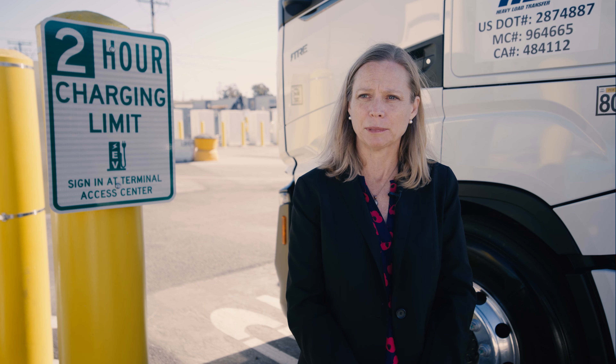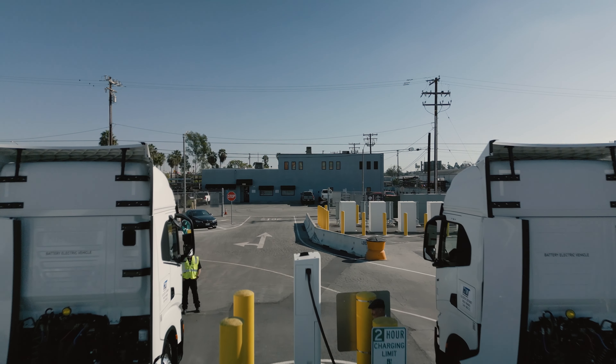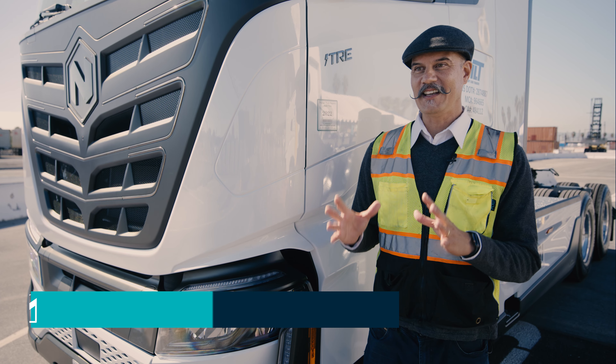The idea behind this charging station is it's for opportunity charging. This is the spot where if a truck is coming down into the port, they're doing work and they just need a quick top off before they get on their way. This is a location in the port so they can do that.